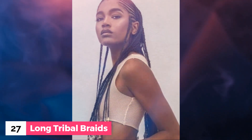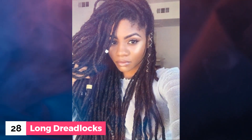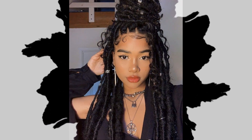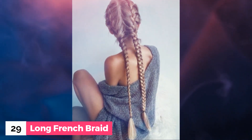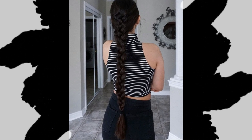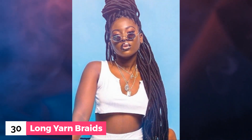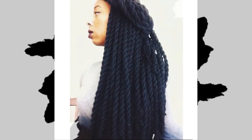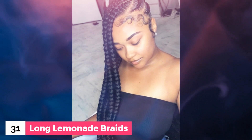Number 27: Long tail braids. Number 28: Long dreadlocks. Number 29: Long French braid. Number 30: Long yarn braids. Number 31: Long lemonade braids.